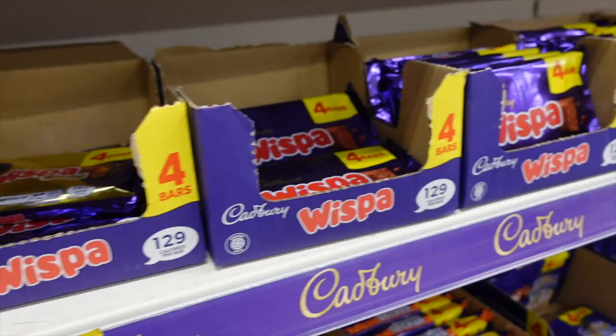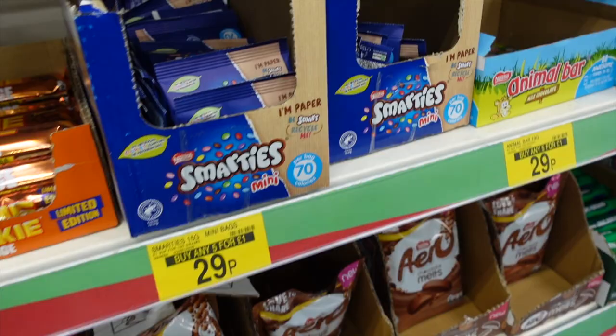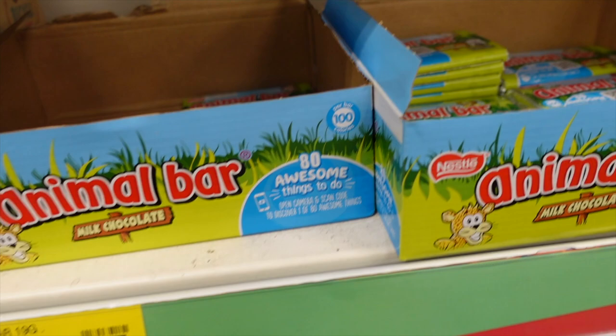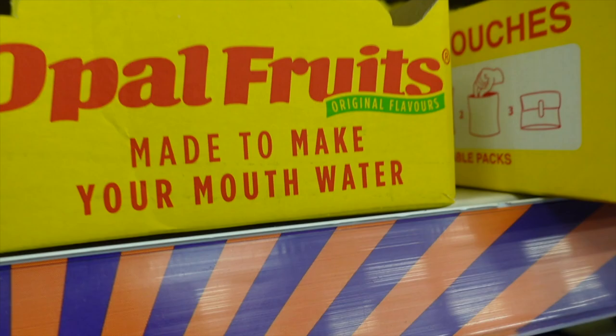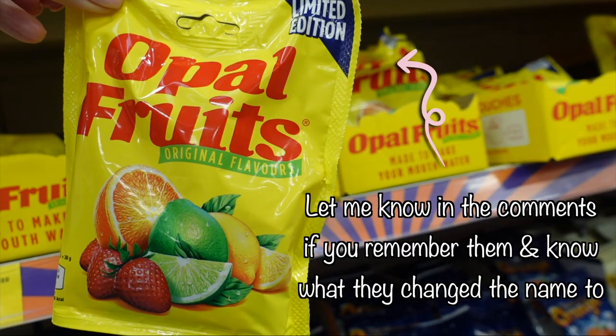Small cheese minis now in paper packaging — that's interesting, good for the environment. Animal bars — used to have those when I was a kid. They are now 29p. They were like 10p when I was little. Hold on — it says Opal Fruits on it, as in 'made to make your mouth water.' It literally says it. This was the marketing of Opal Fruits when I was little. I'm in my late thirties. Who remembers when these were actually called Opal Fruits? My husband's going to go nuts for that. The children won't know what they are. Gotta get them.